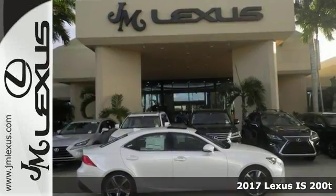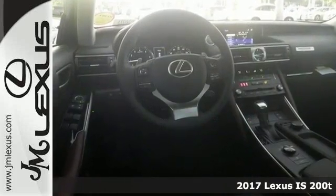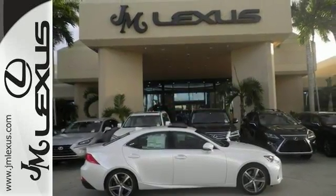Here's a 2017 Lexus IS200T with a turbocharged engine, intuitive park assist, adaptive cruise, dual zone climate control, and Bluetooth. Let's get a sunroof in the premium package.